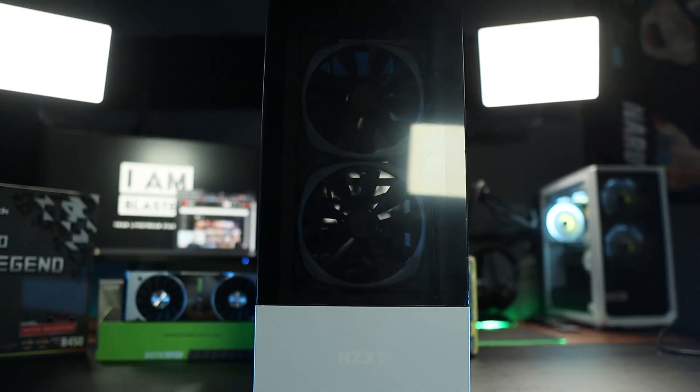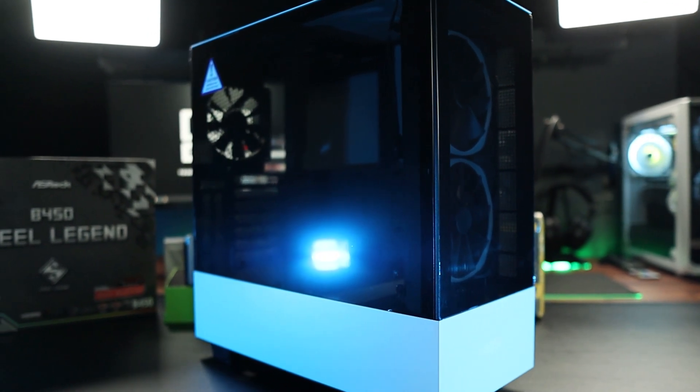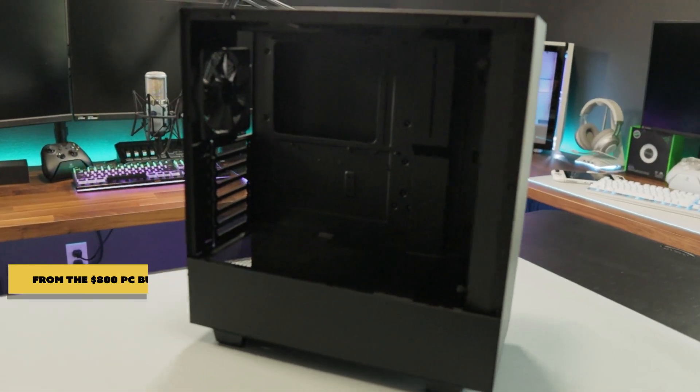As far as the case, we went with the NZXT H510 Elite, and it's sexy. It has front glass in the front and side glass on the side. It's got a nice tint, so the RGB doesn't go all over the place — great for photos. The minimal design makes it stand out even more. I live by the philosophy of less is more, and this case speaks volumes. If you want to stay on that strict $1,200 budget, get the standard NZXT H510 base model. But if you have the extra cash, this Elite case is worth it.